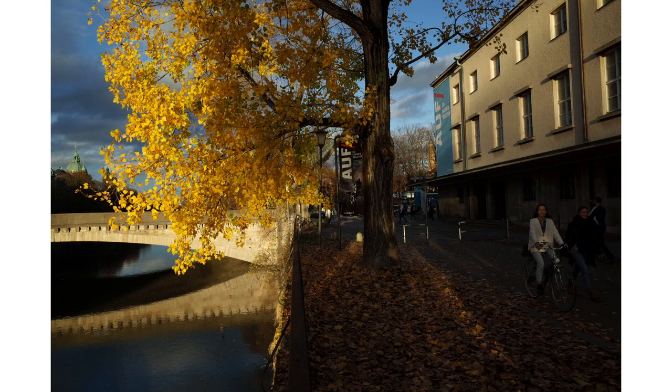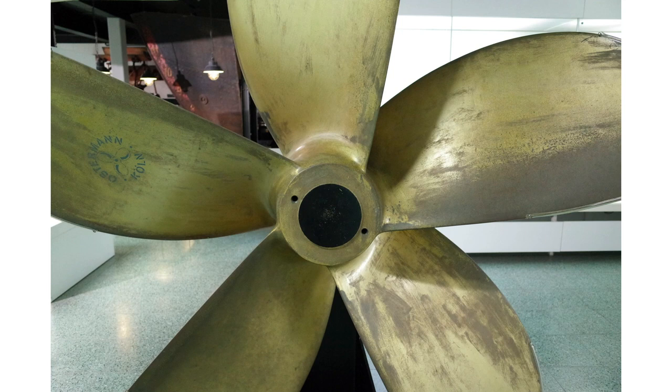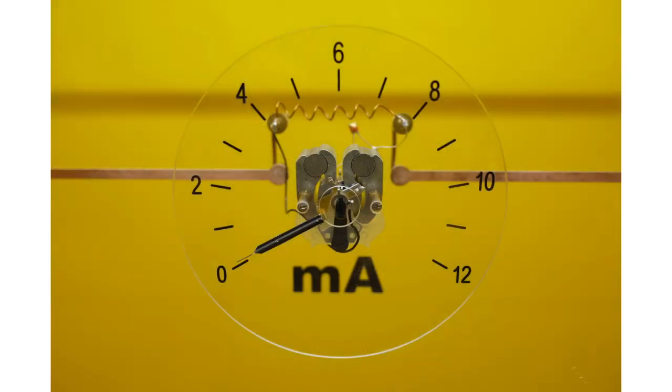We begin in Munich, where you can see some of my early shots that I took with the GR. I was pretty bad at it. I had no idea about the camera's capabilities, and I was pretty much using it as a point-and-shoot. It got to the point where I was taking random pictures of propellers in museums and devices that measure electrical circuits.